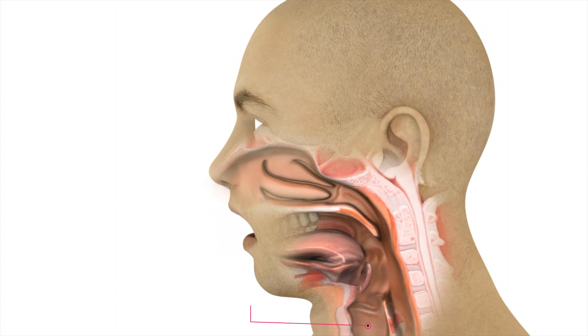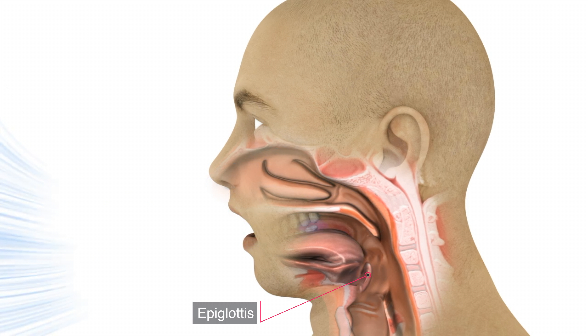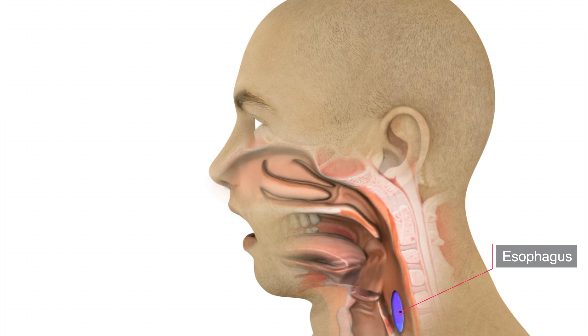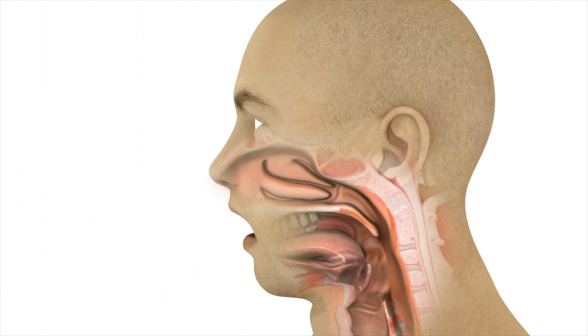Normal breathing — inhalation and exhalation occur through the mouth and nose. During a normal swallow, the larynx elevates and moves forward, acting as a mechanical lever. This action causes the epiglottis to flip down over the tracheal entrance, thereby protecting the airway and directing food or liquids into the esophagus for a normal swallow.